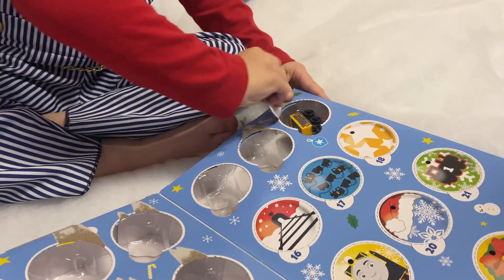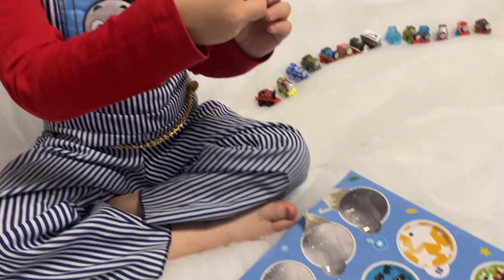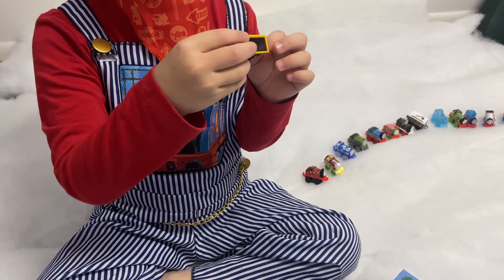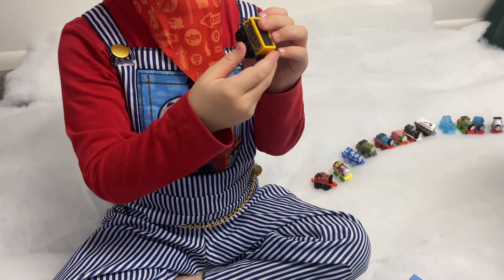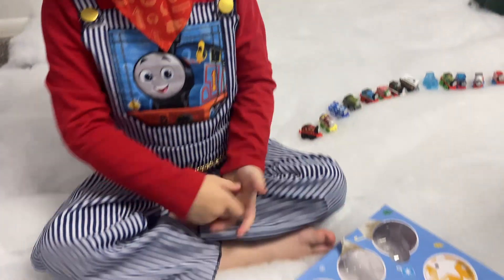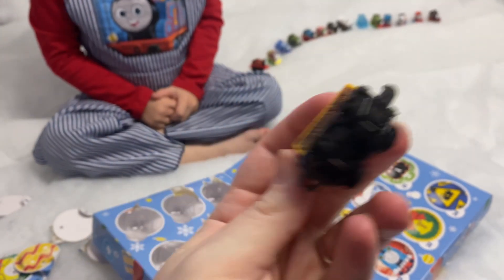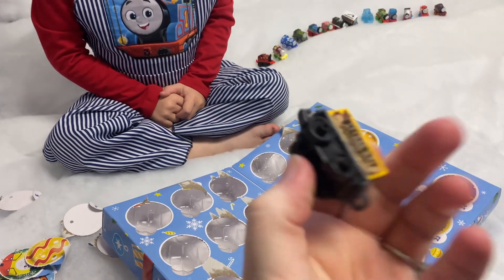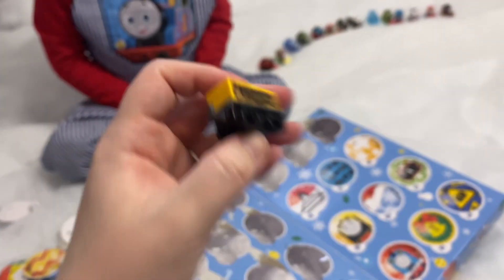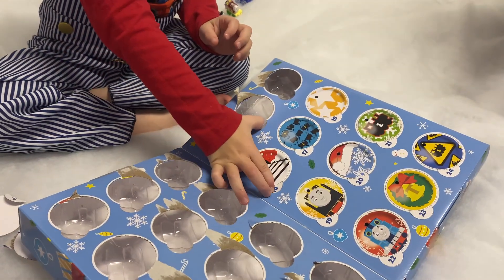I'm getting good at opening these! Is that Troublesome Truck? Yes, no way! Wow, it's a nice yellow. It is a really nice yellow — 'Shipping Co.' Very cool! Okay, what number's next — sixteen, seventeen?